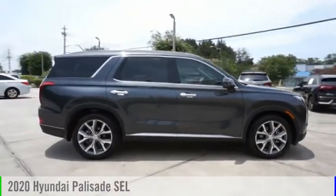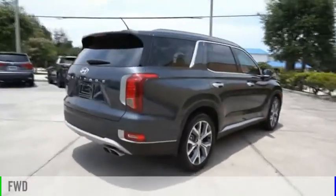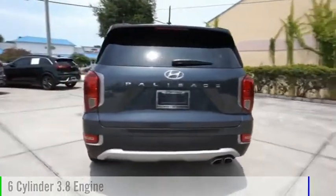We are pleased to show you the 2020 Telesate. This vehicle is powered by a front-wheel drive, six-cylinder, 3.8-liter engine.